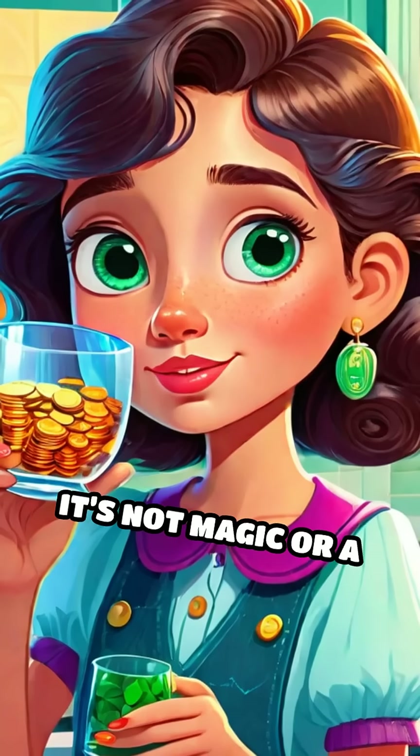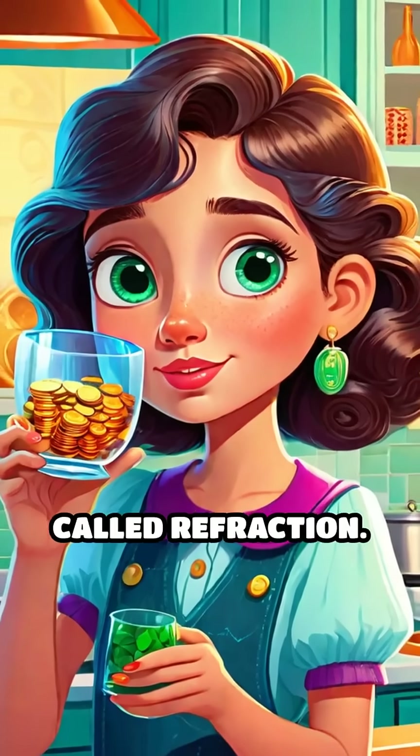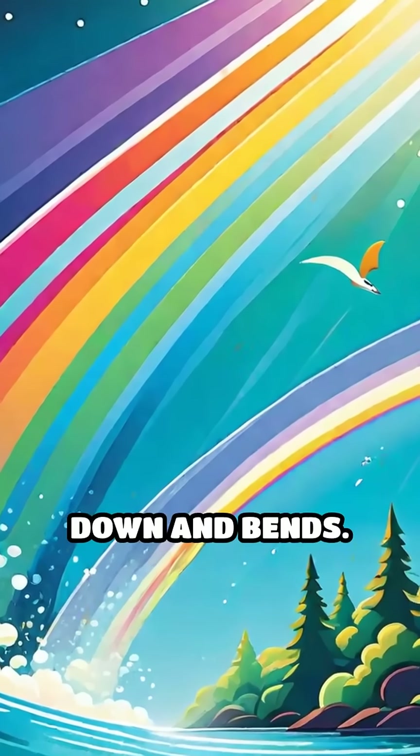Here's the wild part — it's not magic or a trick. It's actually a science phenomenon called refraction. When light travels from air into water, it slows down and bends.